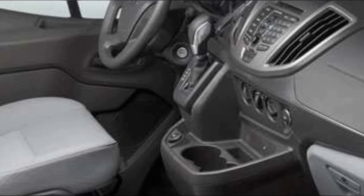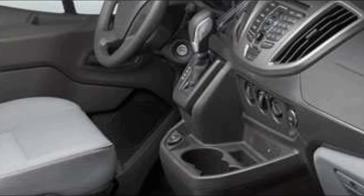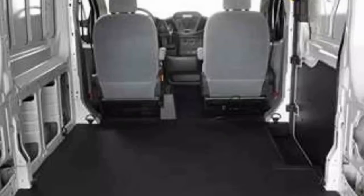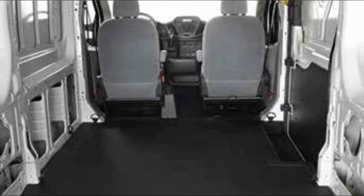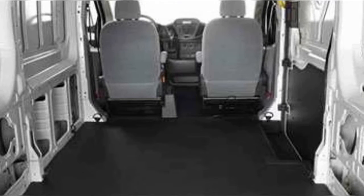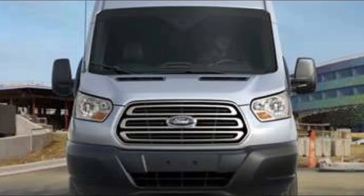All engines are mated to a six-speed automatic overdrive transmission with SelectShift capability. Body styles and trims include cargo van, passenger wagon XL, and passenger wagon XLT. Roof heights include low at 83 inches, medium at 100 inches, and high roof at 109 to 110 inches.